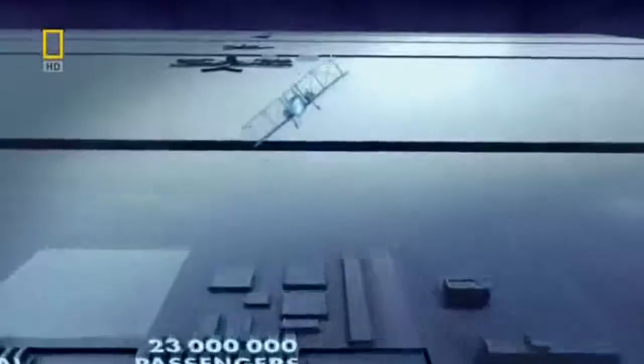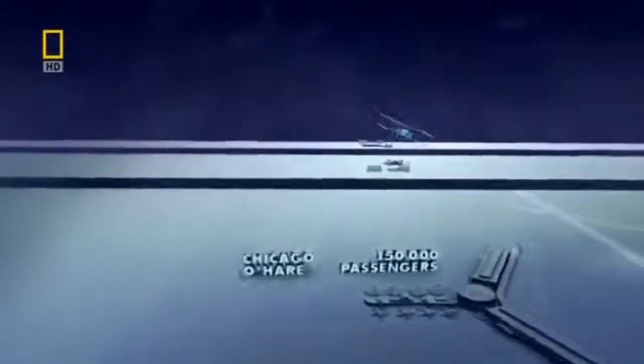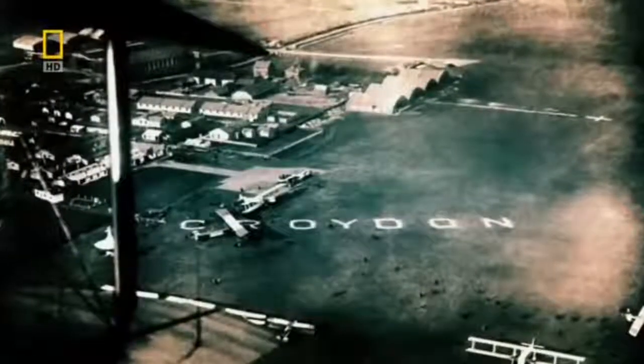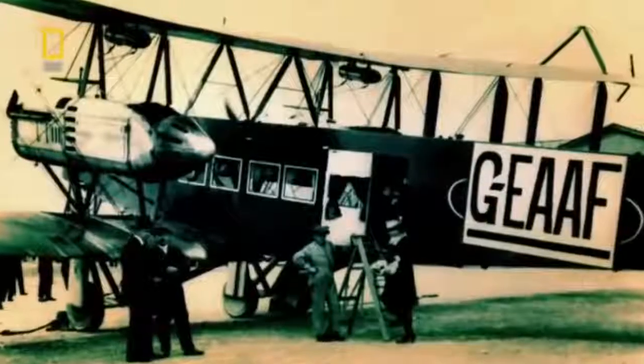To understand how Heathrow became this busy, we need to go back in time and look at how airports began. The first big breakthrough comes with a small airport just outside London. Before it can get any bigger, Croydon Airport must make the sky above it safer. In 1920, Croydon is the main airport in London and aviation is young.